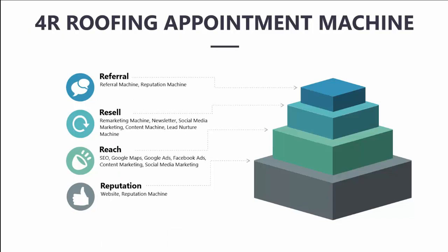Referral is the final pillar that helps you generate more referrals, gets the good word about you spread through social media, and enhances your overall reputation in the marketplace. This includes items such as our referral machine and our reputation machine. Put together, all four pillars will help you generate more appointments.